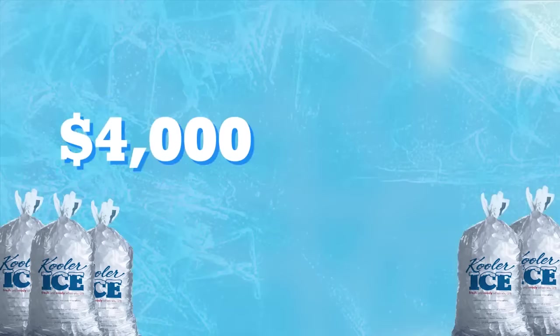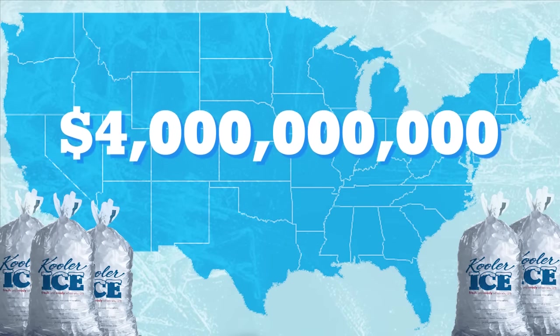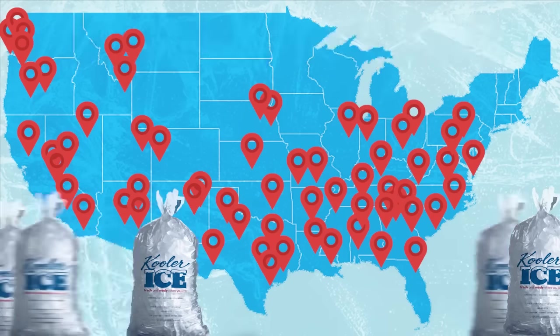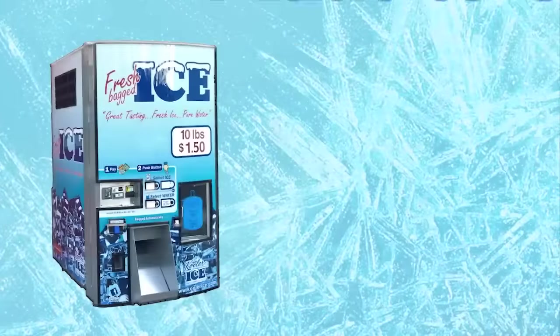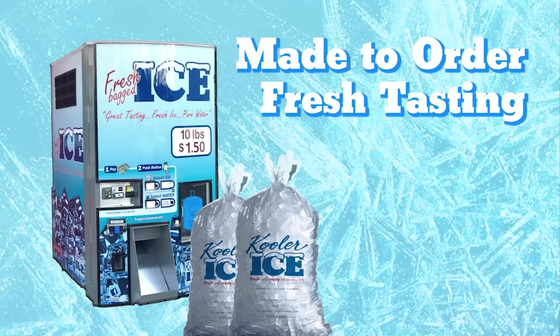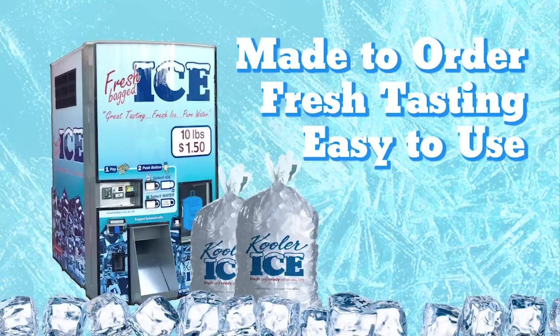Bagged ice is a $4 billion business in the United States, and ice vending is in the process of displacing the traditional method of buying ice because of the many advantages that ice vending offers over pre-bagged ice. Ice vending offers a higher quality product that is made using filtered water so it tastes better. The ice is not bagged until the consumer purchases it, ensuring that it's fresh and guaranteeing there will be no stale taste or clumping of ice due to freezing and refreezing.